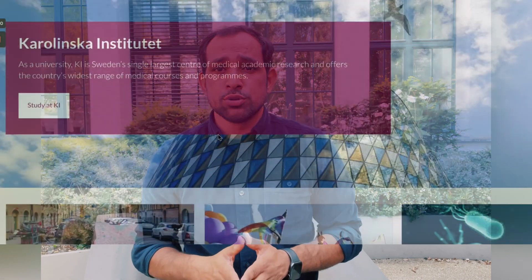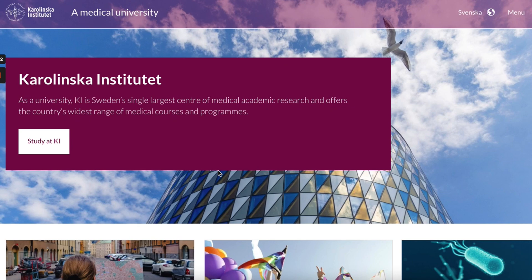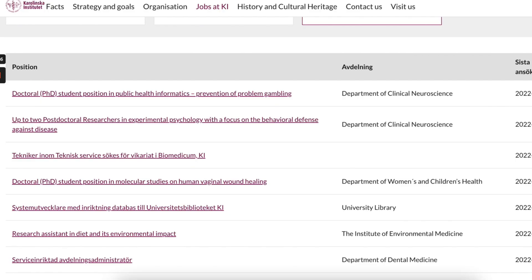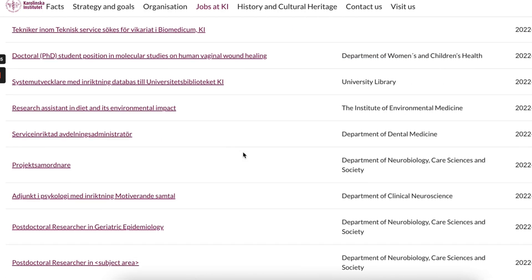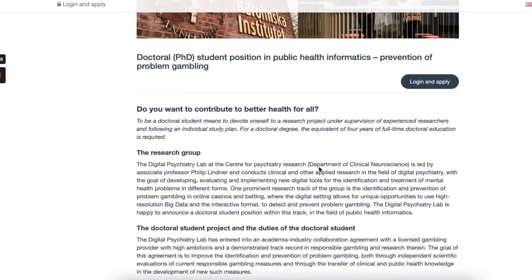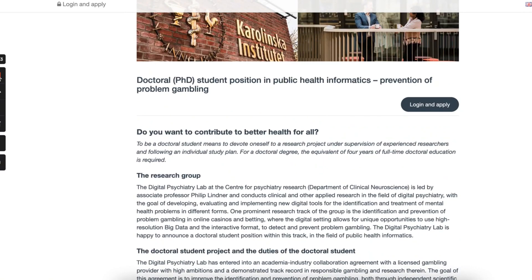Now let's talk about ways to find a PhD position in Sweden. The first and easiest way is to go to a university, research center, or company website and look at the open positions, vacancies, or careers tab. When you open this tab you can see all available positions, and you can find most PhD positions listed there.